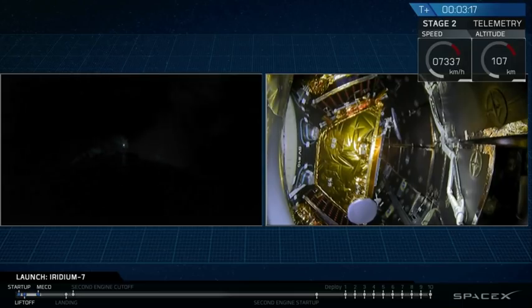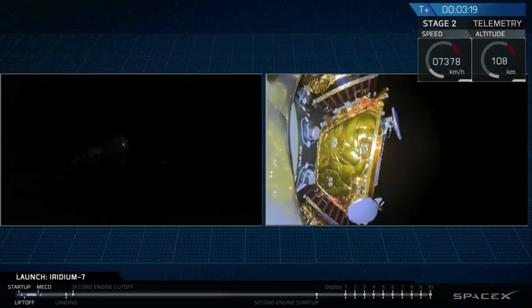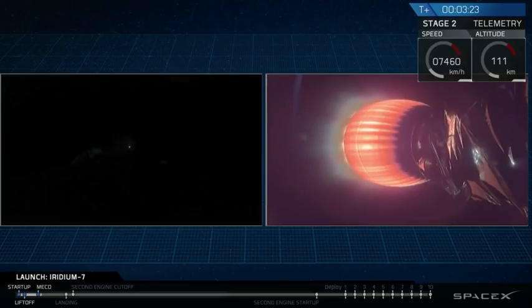Fairing separation confirmed. Stage one boost back shutdown. On the right-hand side we've got fairing separation.